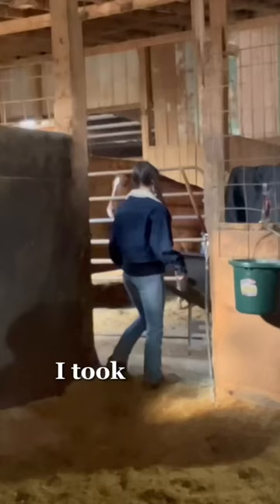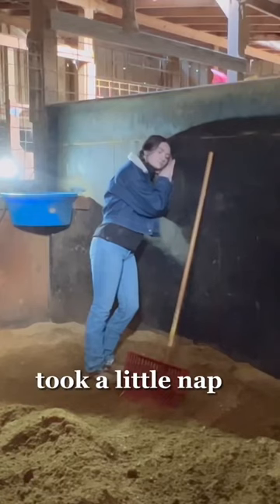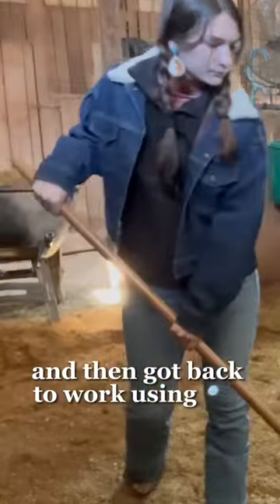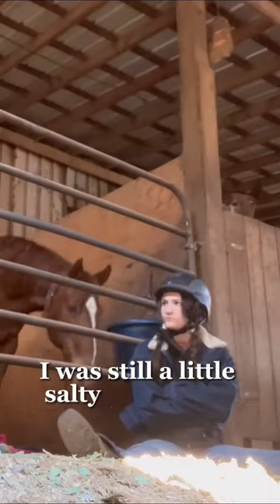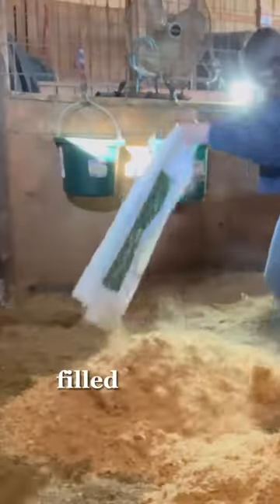It looks like he was pretty wet today, so I took that out and then started on Scout's stall. He took a little nap, I suppose, and then got back to work using the same method — scrape everything wet into the middle.